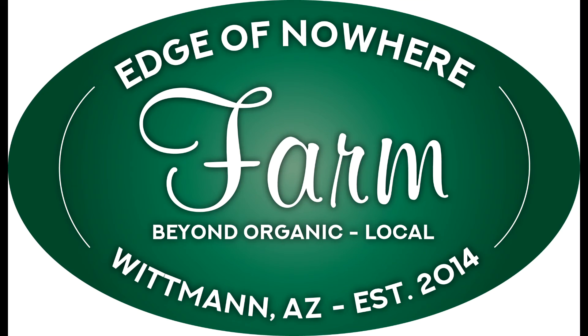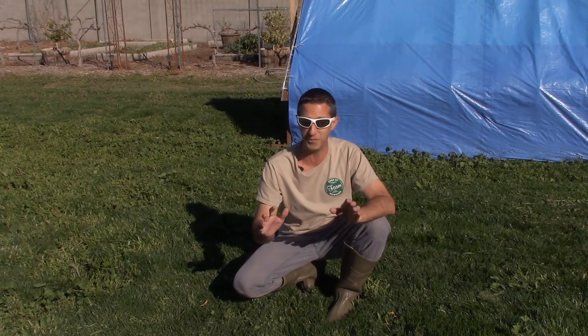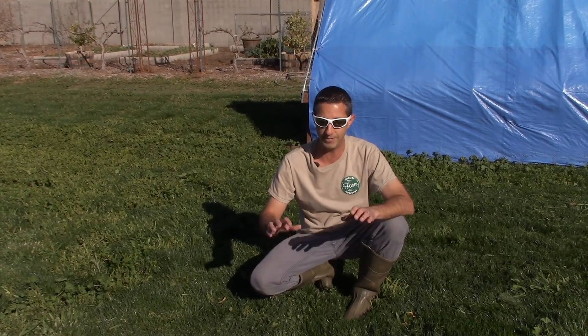It's time for a winter update on our pasture. Hello everyone, this is Dwayne with Edge of Nowhere Farm. It's actually the middle of February, just a beautiful afternoon. We have clear skies for the first time really in a few weeks. It's been rain after rain after rain — fantastic for the pasture. We haven't watered the pasture in several weeks and it just looks amazing.